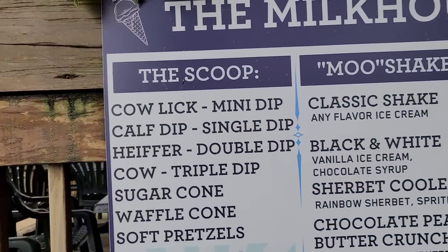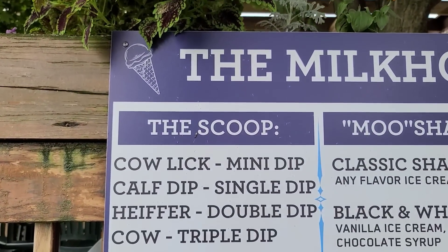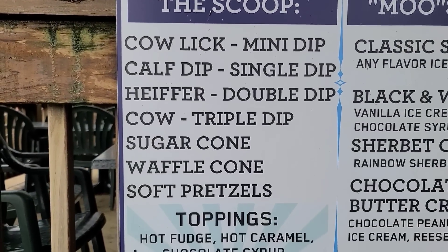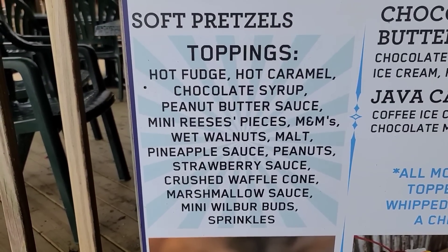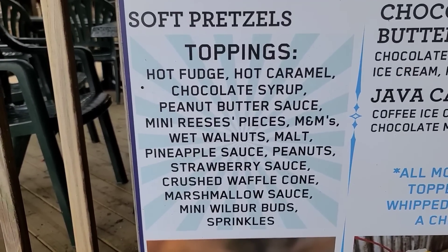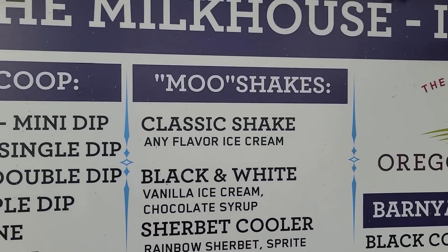The Milk House Ice Cream Shop. Let's look at the menu. There's a mini dip, heifer's a double dip, you can get sugar cone, soft pretzels. A lot of different toppings. Down at the bottom they have mini Wilbur Buds — Wilbur chocolate is up in this area. They have M&Ms and mini Reese's.